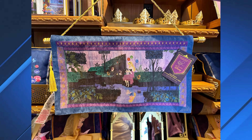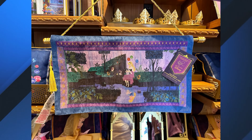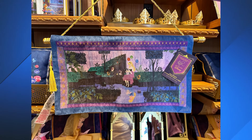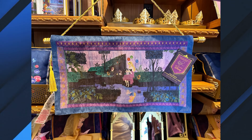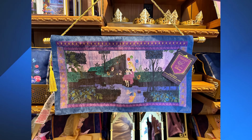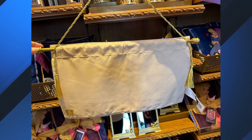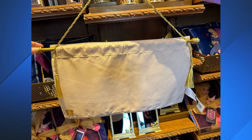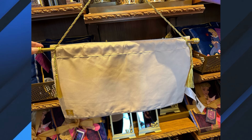The tapestry comes on a golden stick with a braided rope for hanging. It depicts Aurora as Briar Rose sitting in the forest with her animal friends. The three fairies float above her. Aurora's reflection in the water below shows her in the blue ball gown. The artwork has royal purple borders decorated with light purple and golden patterns. The exterior border is blue and the back is white. It's 17.5 inches by 9.5 inches. It sells for $39.99.